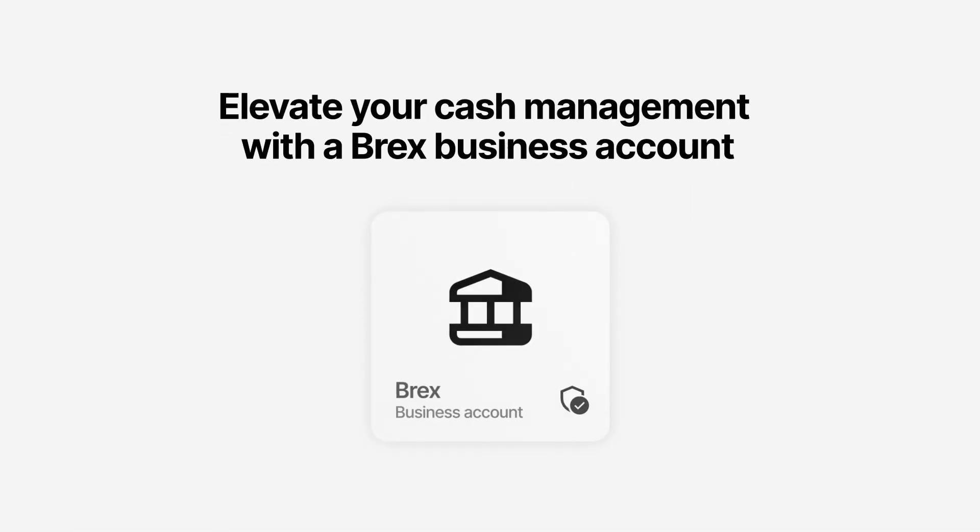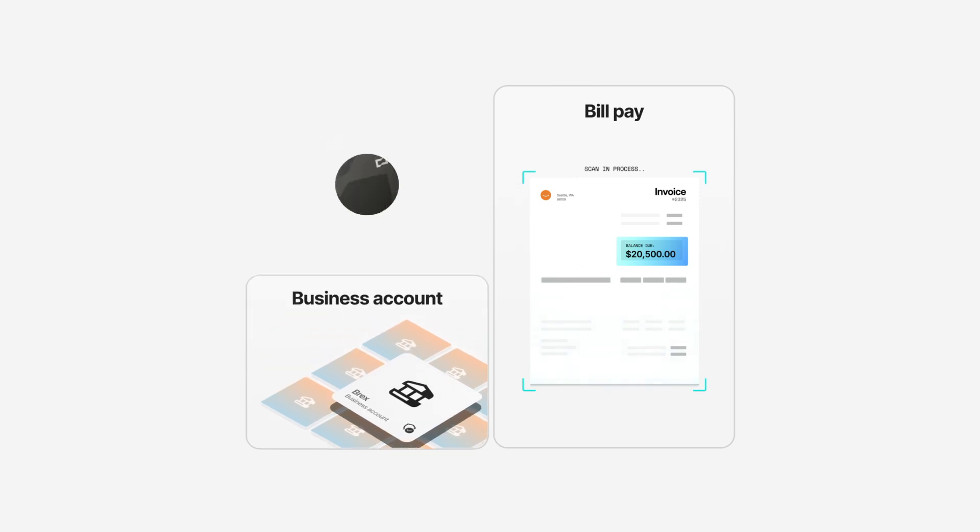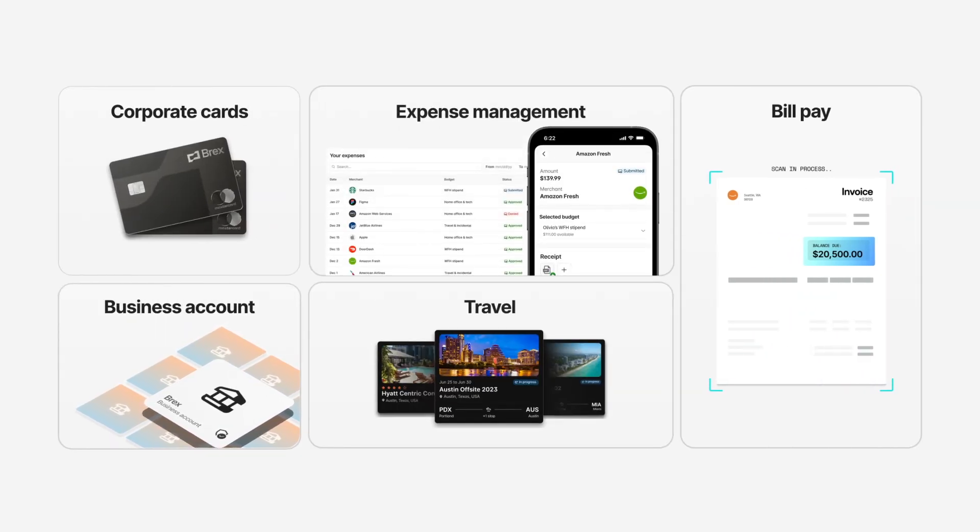Elevate your cash management strategy today with a Brex Business Account in one consolidated financial platform. Terms and conditions apply.